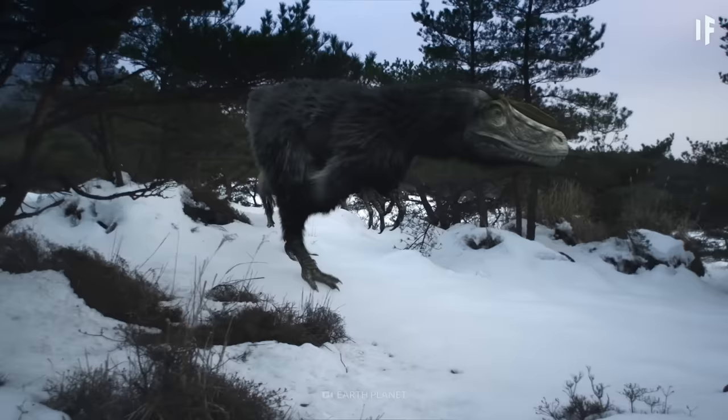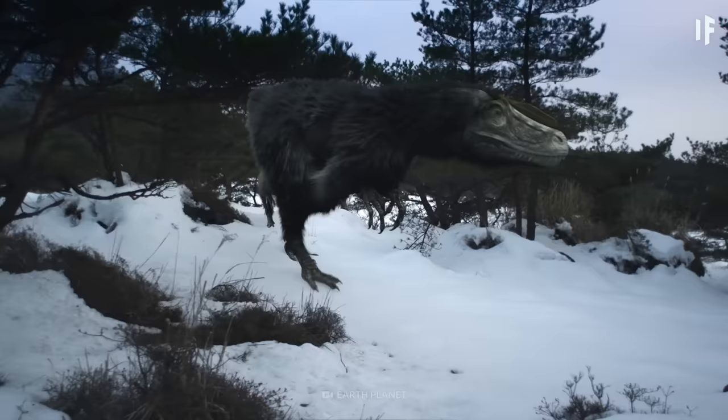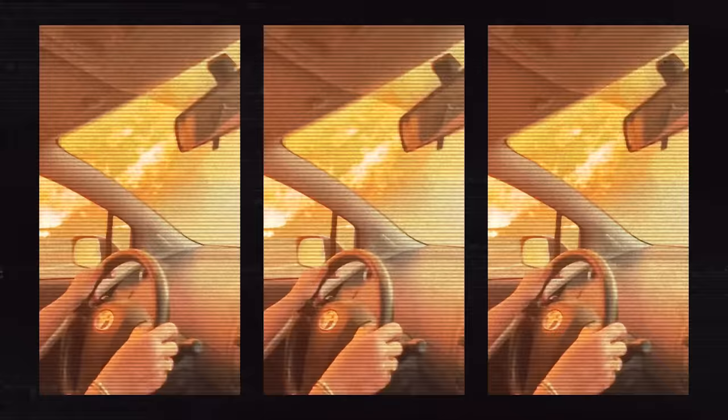Now, with Pangaea fully formed, we've entered the Permian Period. What happens at this point in history? Well, that sounds like a story for another What If.